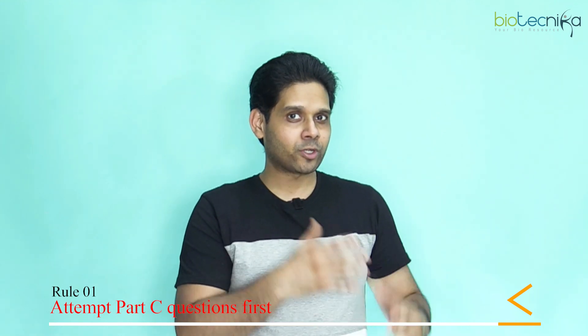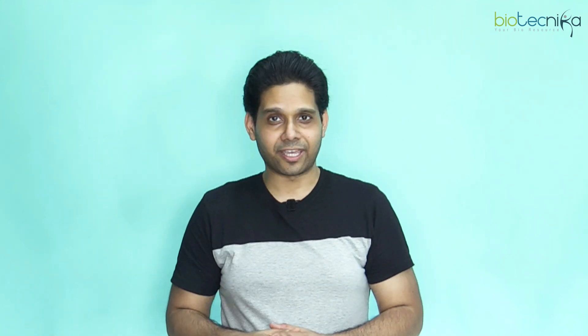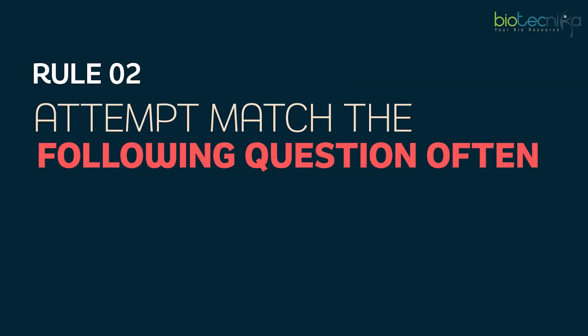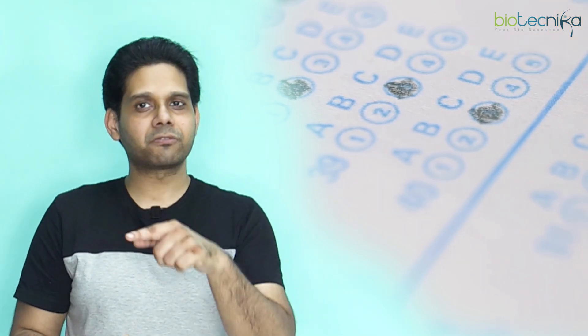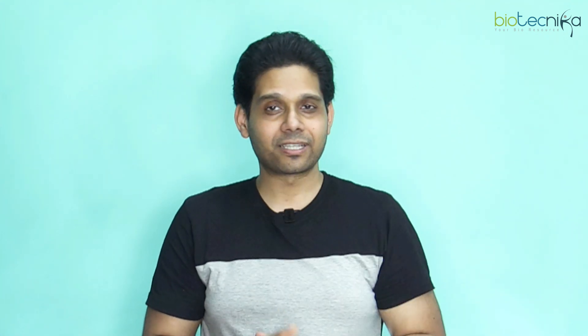In your practice exams and mock tests also, always attempt Part C first. Rule number two: attempt 'match the following' questions often. If there is a match-the-following question with four answer options, attempt that first because even if you know one or two correct answers, your chances of qualifying become higher since the options will give you a clue about which one is the right answer.